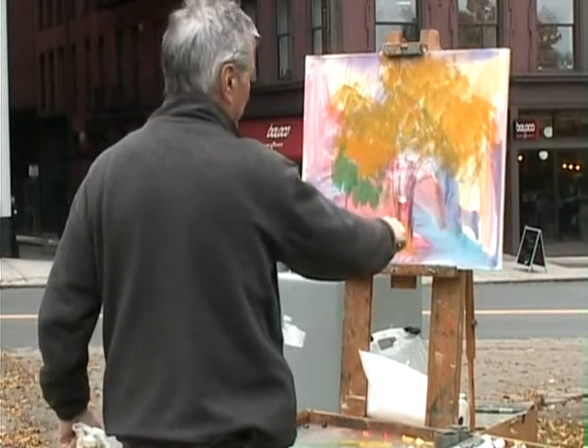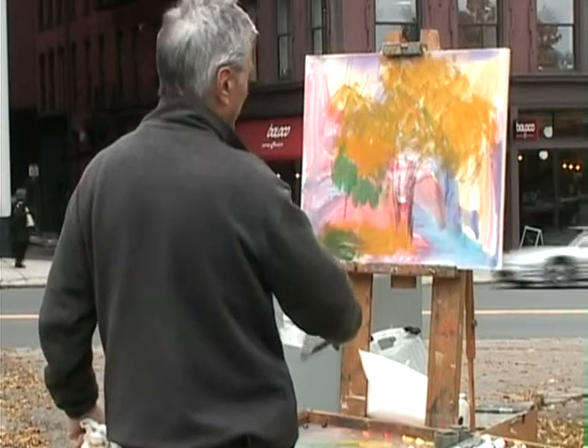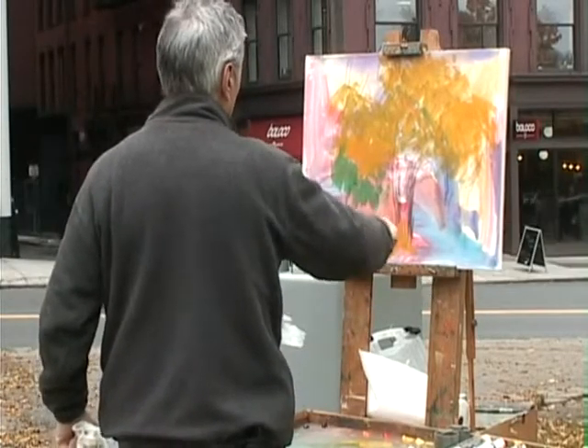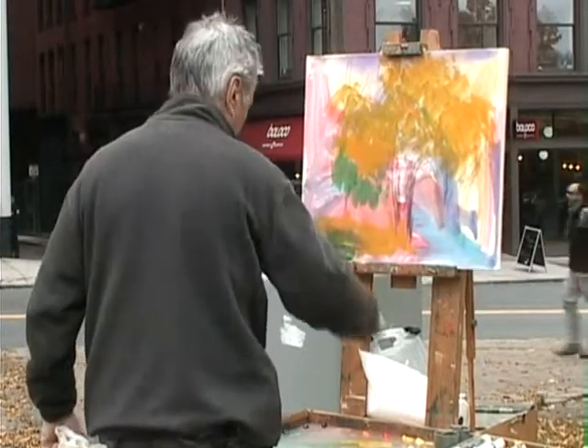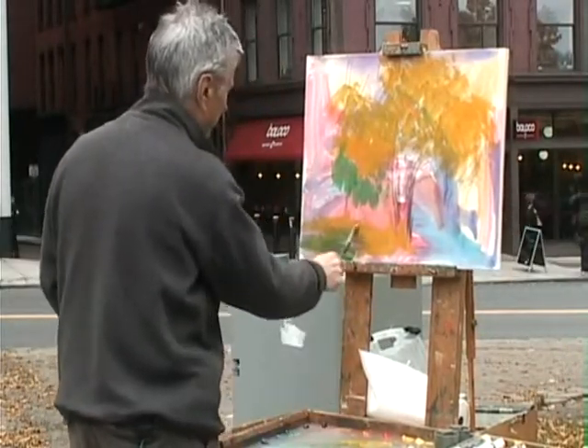There's the other tree. I might bring this tree over to the other side — nah, I'm going to leave it there. We'll leave it.